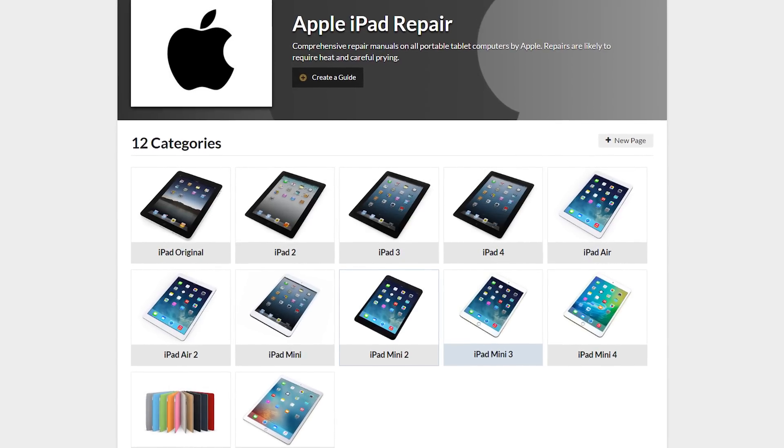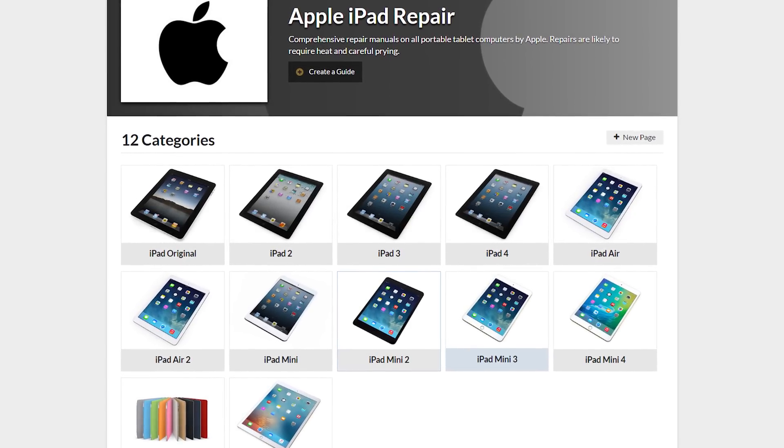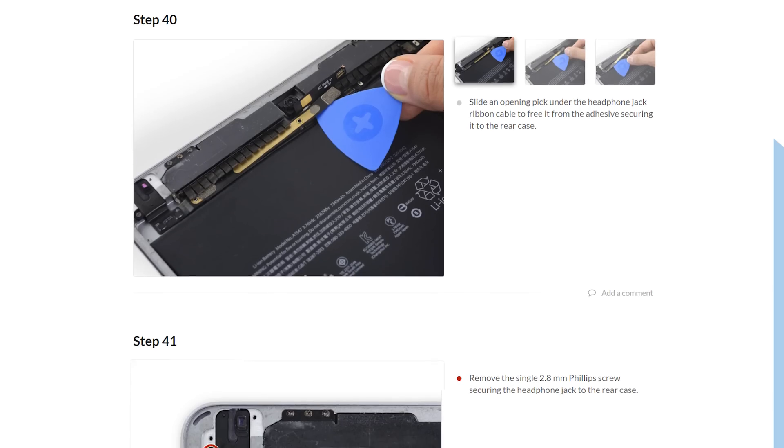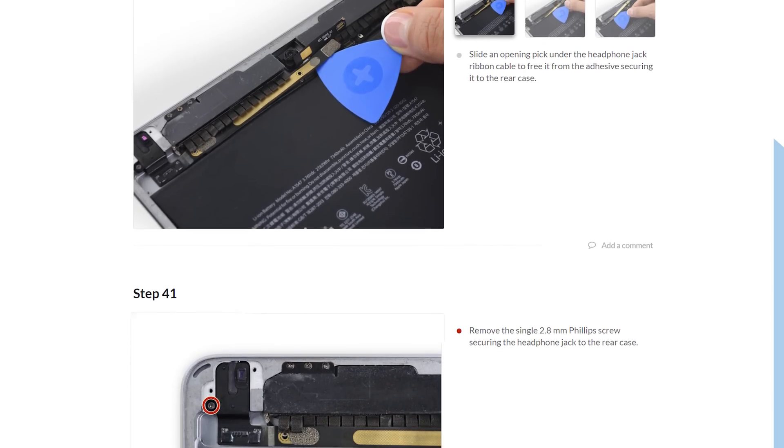We've now got tons of guides for the iPad Air 2 and the iPad Mini 4. Whether you've got a cracked screen, a dead battery, or even a problem with your headphone jack, our guides will walk you through the process of getting your iPad up and running again.